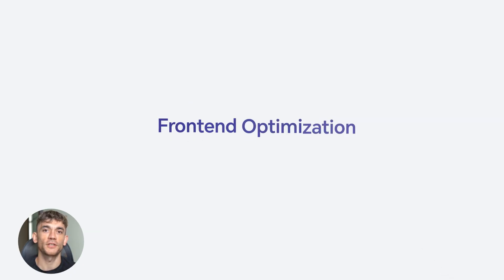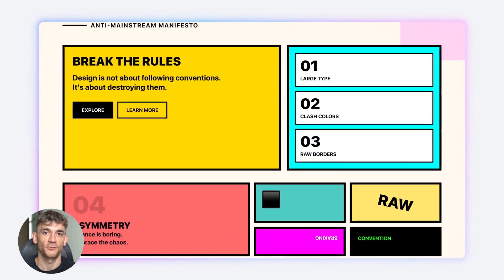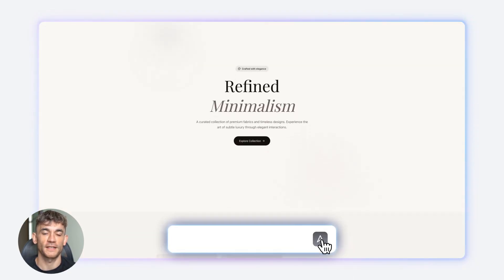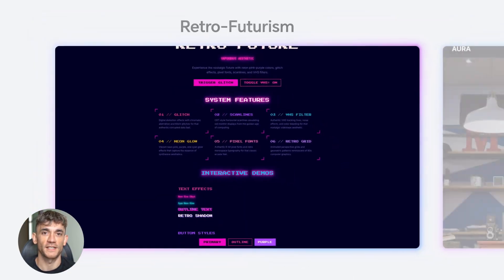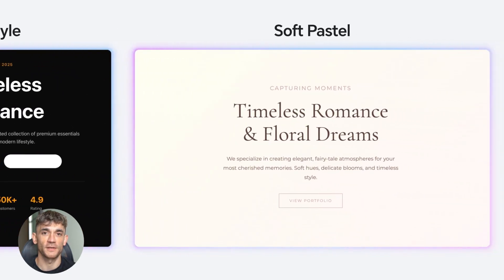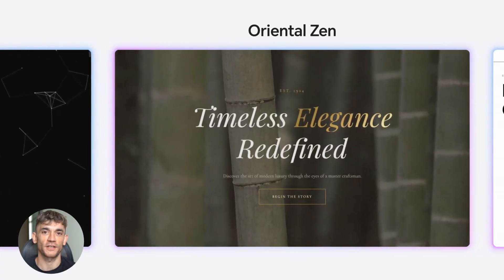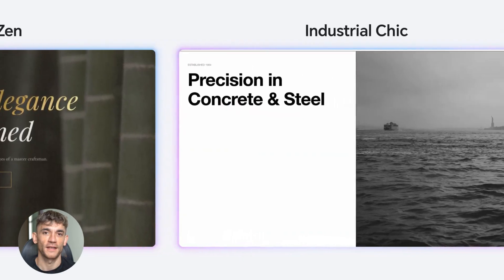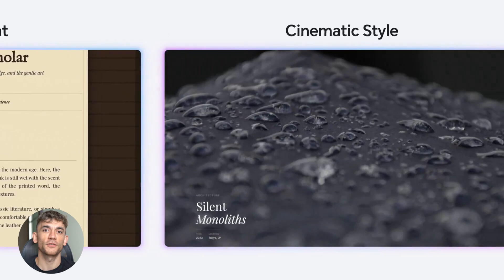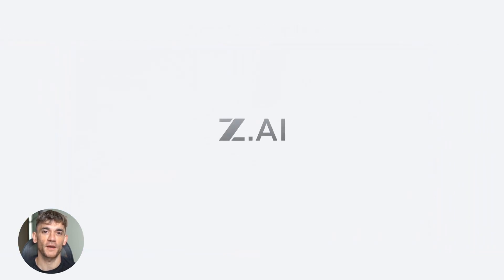The fourth tool is GLM 4.7. This is a tool where companies like Alibaba have invested massive resources specifically to ensure it competes with the biggest and most advanced models in the entire industry. The official rankings already show they're succeeding — this is not some underdog trying to catch up, this is a legitimate competitor to GPT-4 and Claude. To use it for free and unlimited, the process is simple: go to LM Arena, navigate to the code section, and select GLM 4.7 from the model list. Here you can use it without any restrictions or limitations on usage.